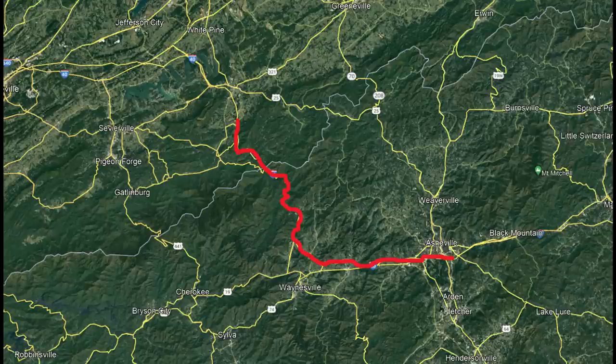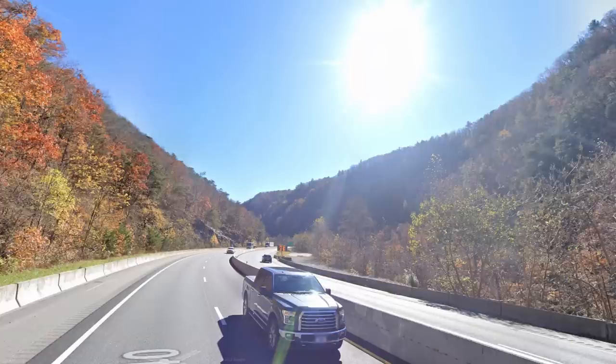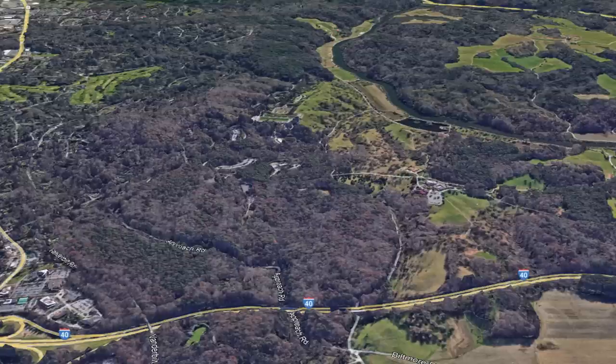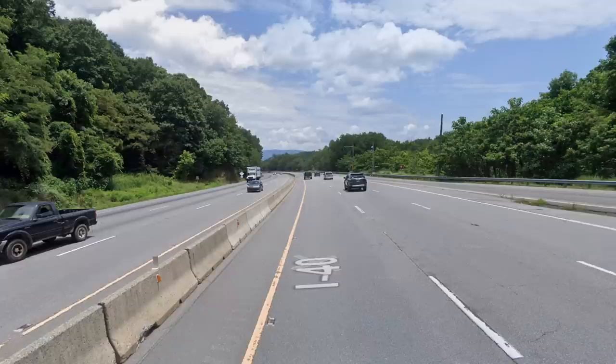Next up there is I-40 going over the North Carolina and Tennessee state border in the Asheville area. This is definitely one of the top interstates in the eastern United States, going through the densest portion of the Appalachian Mountains with lots of curves as it follows the Pigeon River. It's beautiful going through Asheville as well, where sometimes you can see the Biltmore Estate peeking through the mountains. It's as good of a drive as you'll find east of the Mississippi.